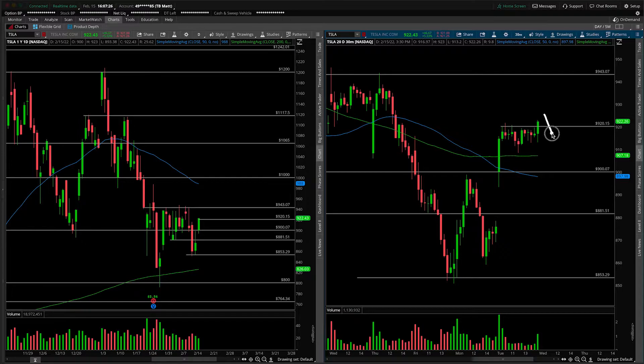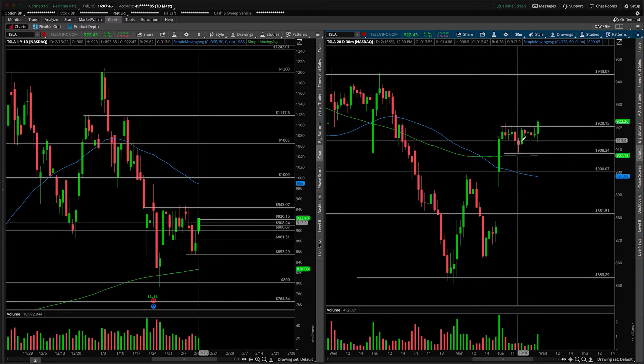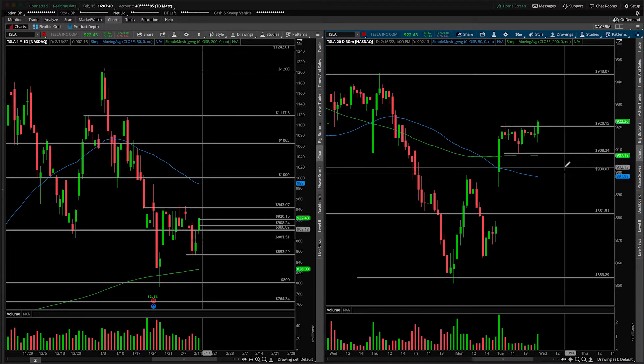If that breaks, then what do we have on a smaller time frame? Just like what we have here with a look below and fail — if that does not hold 920, it's the exact opposite. On a smaller time frame we have a look above and fail. Here's your range — we look above, and if we fail underneath 920, the target is here: the bottom end of the range, the pullback low from this afternoon around lunchtime, around 908.25.